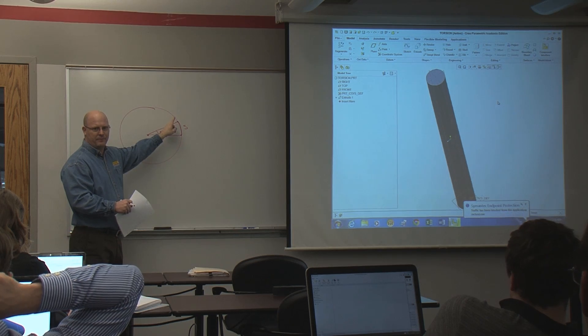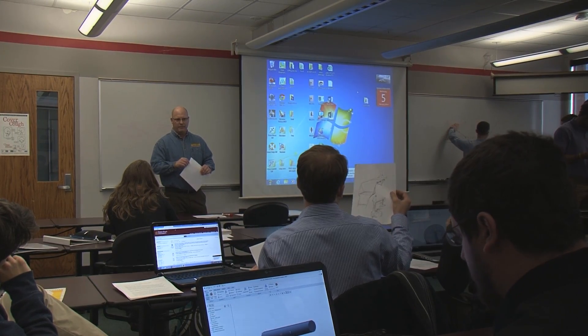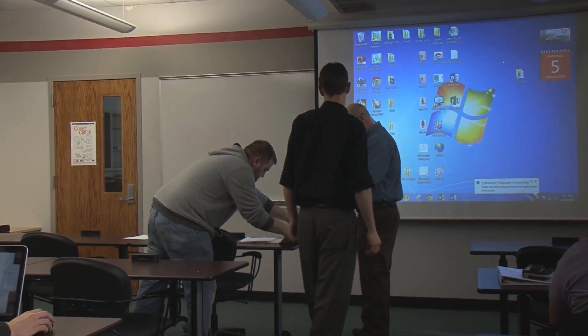What we strive to do in our product design program is develop skills that can transfer across any of those disciplines, any industry, any product. I chose it because I was initially interested in industrial design, but I thought that the added element of mechanical engineering would give me more options in the career field.